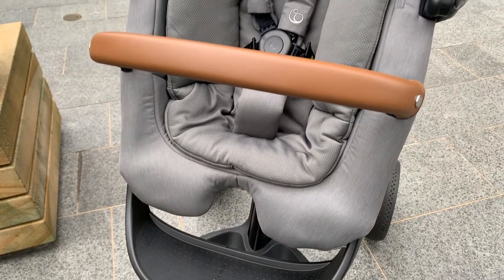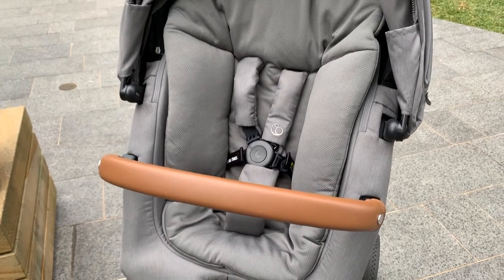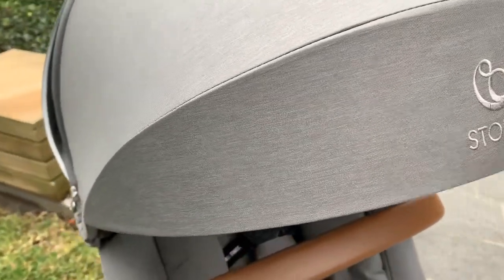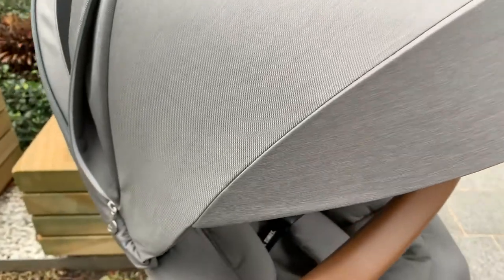Stokey is a premium brand, and you can see the fashions on the Stokey Explorey X really follow through with this. There's a nice plush interior newborn inlay, and there are also really nice fabrics that are sun protective and give great coverage for your baby.